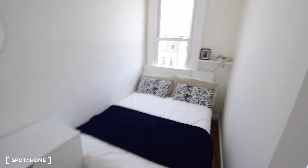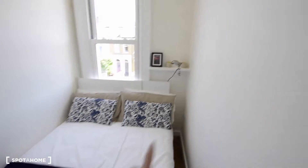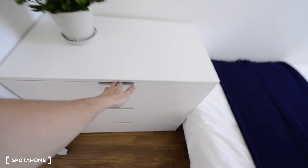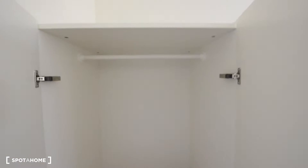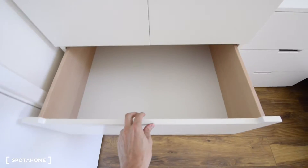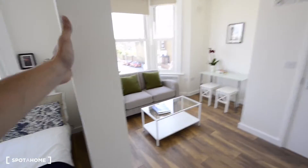Let's start here with the bedroom side. We have the double bed, we also have a small shelf there, and a window to the street. And here we have a mirror with chest of drawers, and the wardrobe. We also have some drawers as well in the wardrobe.